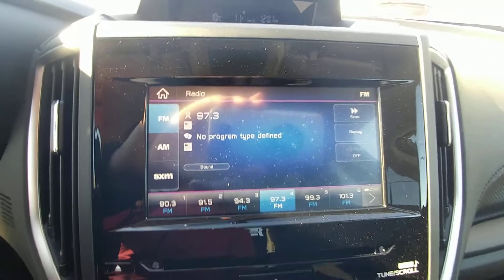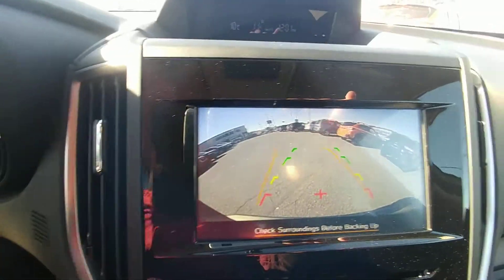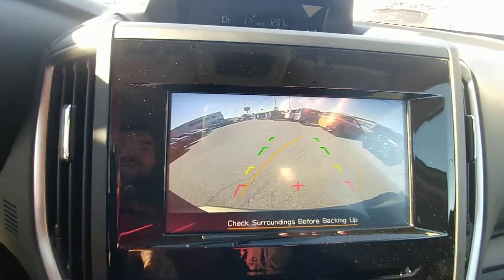It's also got our backup camera. Put it in reverse, the top of your bumper shows so you have something to relate to, and those yellow lines move to show you where you're going to end up if you keep your wheel turned that way.